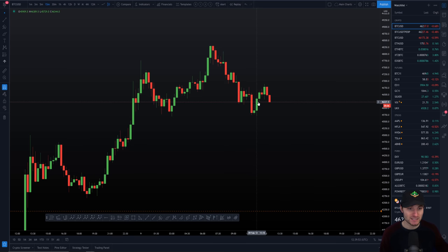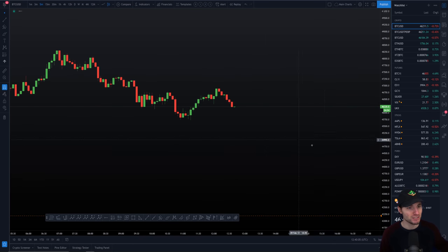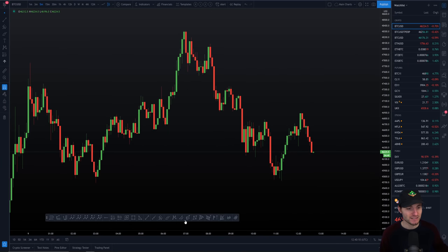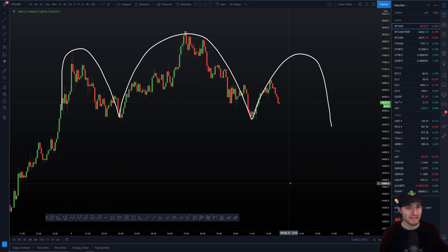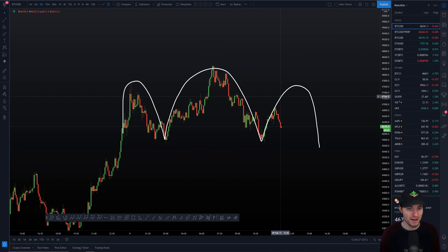One still expects further upside, but that doesn't mean we can't trade a retracement before any further upside. What patterns do we have now that could potentially see us coming down to these lower levels? It's a pattern we see quite often on the Bitcoin chart — it is our lovely head and shoulders once again. Here we have our left shoulder, here we have our head, and here we have our right shoulder. This has a potential bearish scenario which would see us heading down to lower levels.